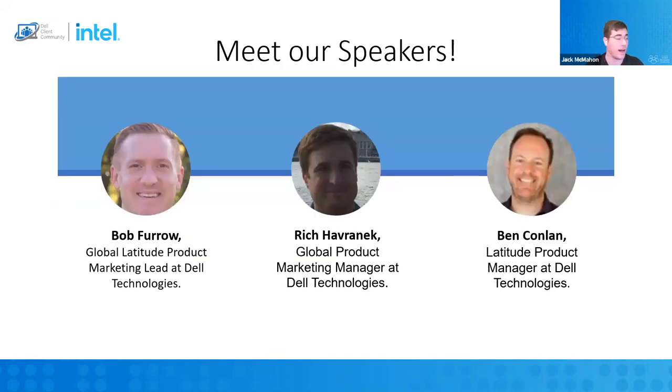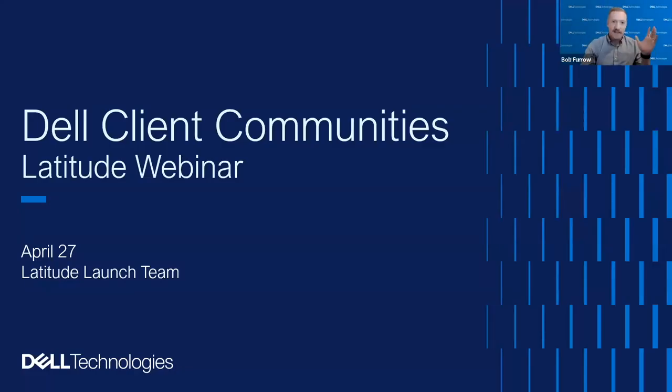And now I'm done talking. I am going to hand it over to our speakers. Today we will have Bob, Rich, and Ben. Bob, I'll let you introduce yourself — the floor is yours. Thanks, Jack. I've seen some bad puns, some Star Wars jokes, talking about booze in the chat, so this should be a good group. Let me pull up some information to share with you. Thanks for taking some time to hang out with us. My name is Bob Furrow. I'm the product marketing lead on the Latitude team here at Dell.